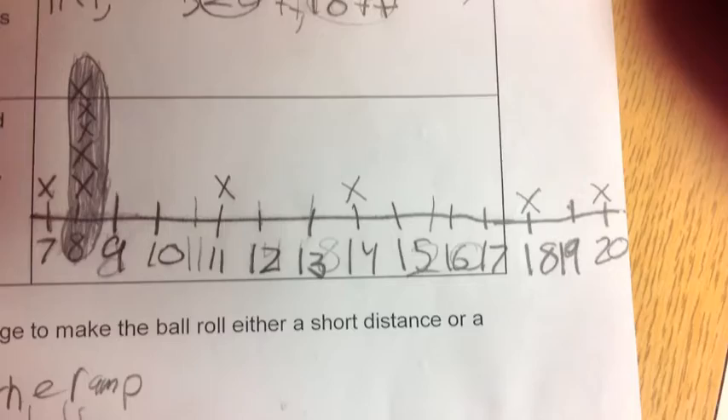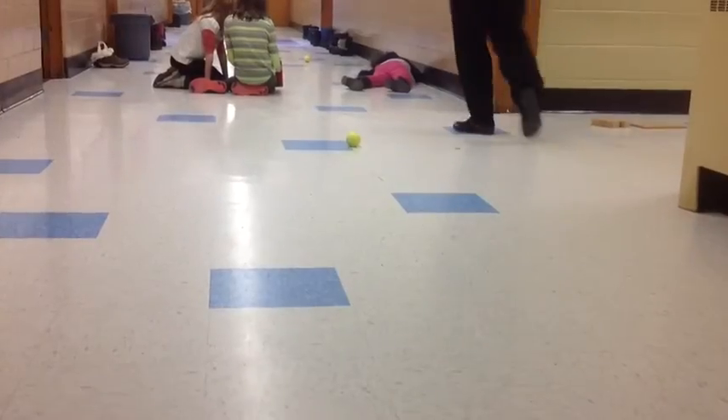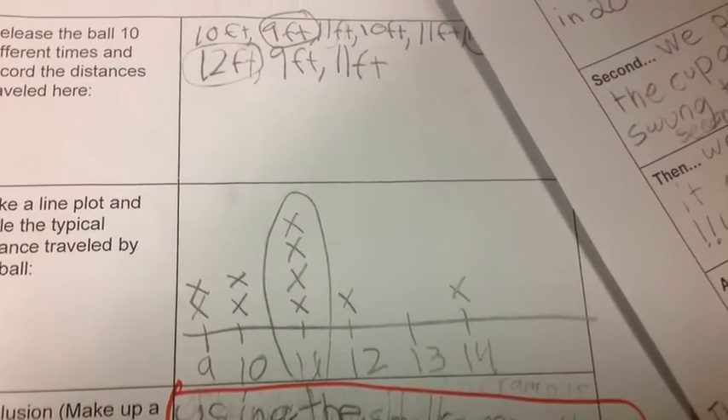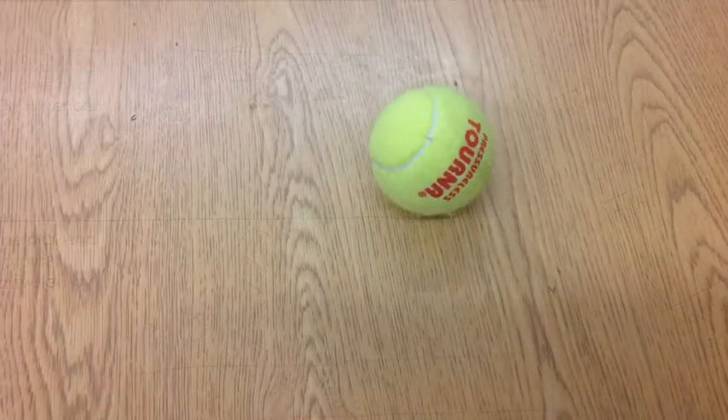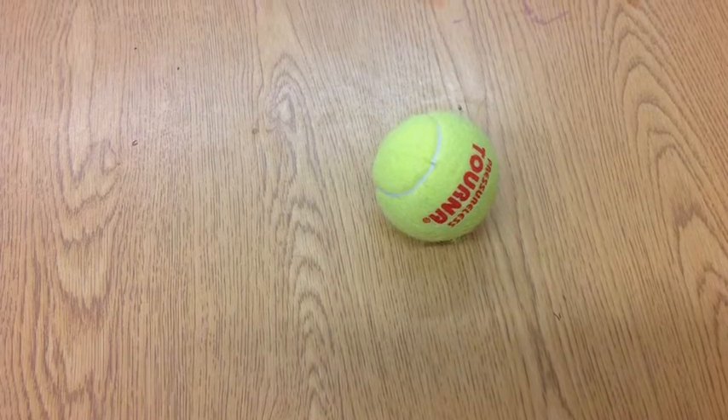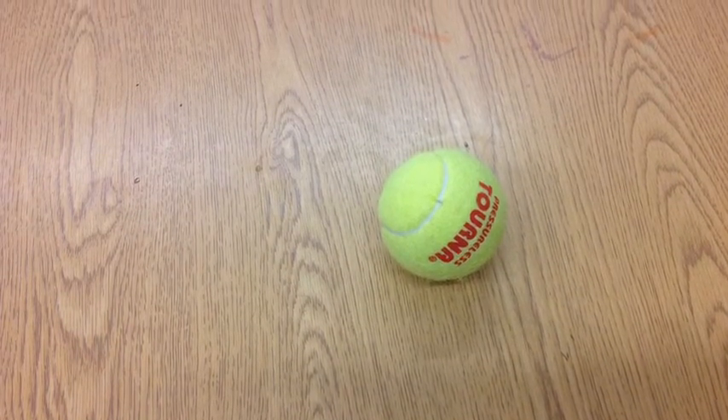Then Jason and I made a taller ramp, and the ball usually rolled eleven feet. Using a small ramp, it usually went about eight feet. However, the tall ramp usually went eleven feet. If you use a tall ramp, the ball will go further. Thank you.